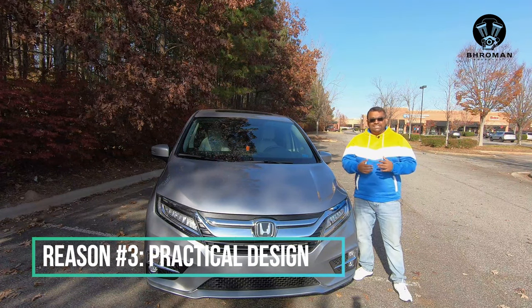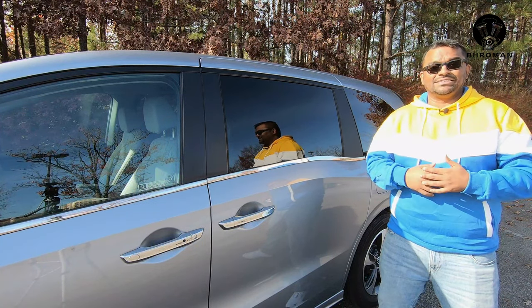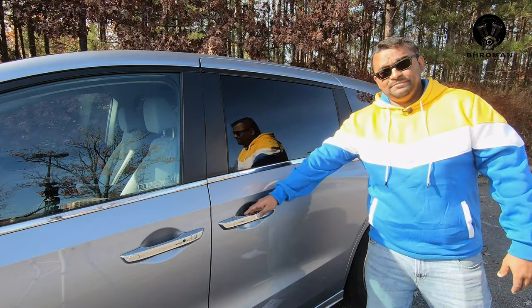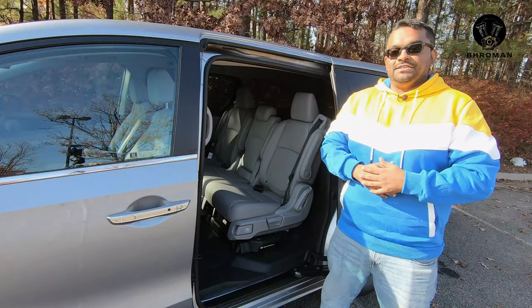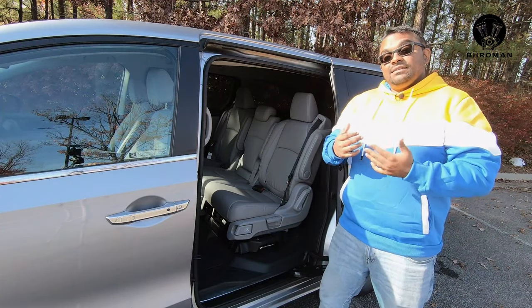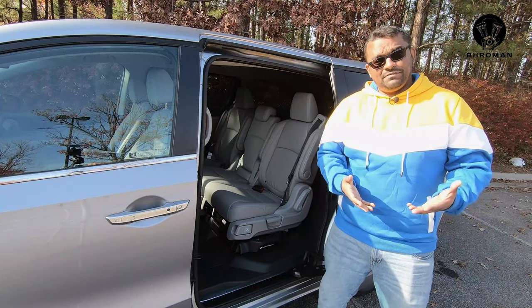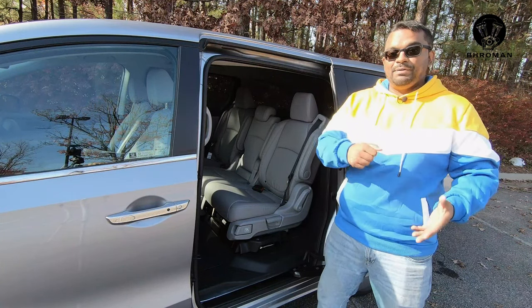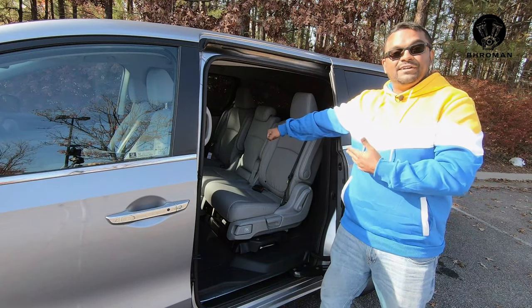Reason number three: the practical design. You don't have to worry about your kids or passengers dinging your doors on other cars in parking spaces, because the door slides open. The other cool design feature is this low height — it makes entering and exiting the car so easy. Since the seats are at a much lower height, if you have groceries or a child in a car seat, you don't have to lift them all the way up — it's right here, very accessible.